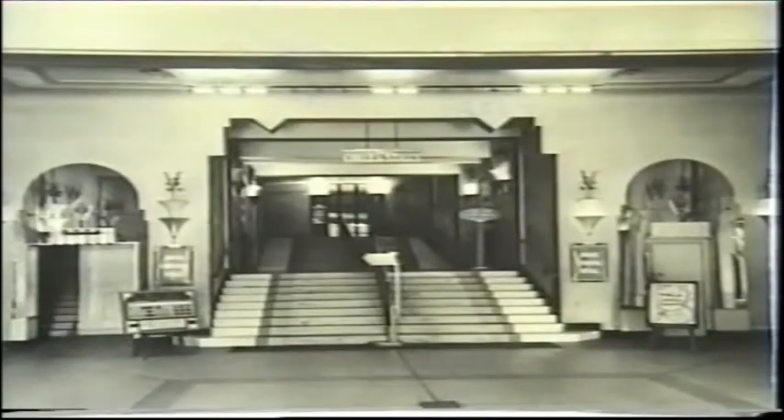Although not planned as a Union cinema, the Regal Uxbridge was leased to them in 1935. It was lavishly built for the A.E. Abraham circuit, and opened on Boxing Day 1931.